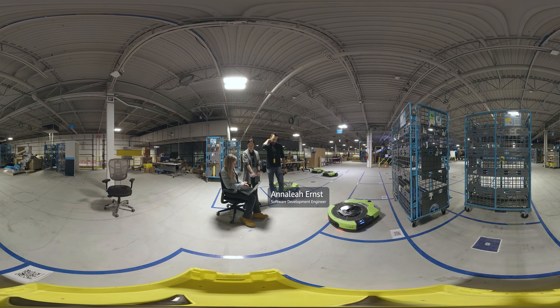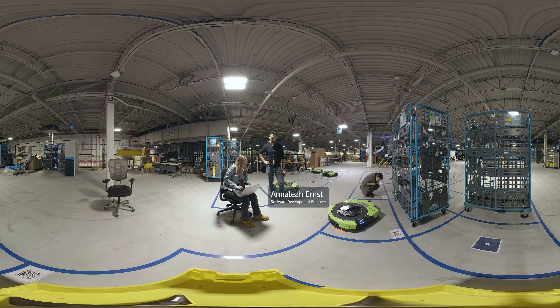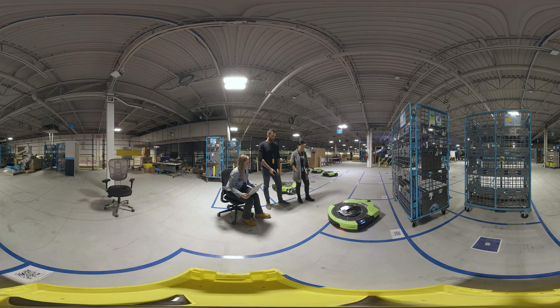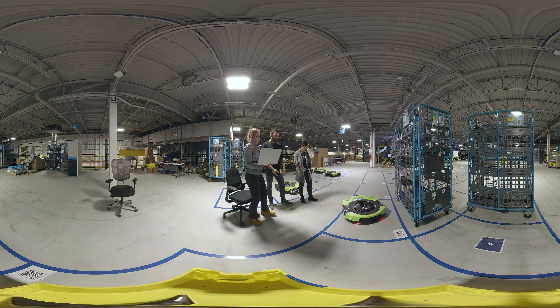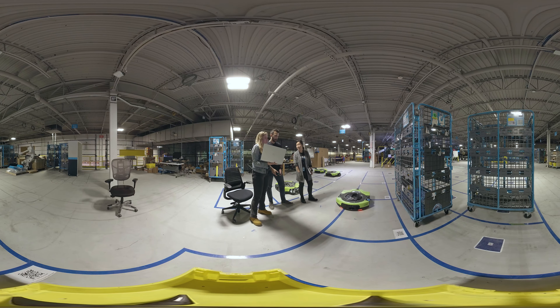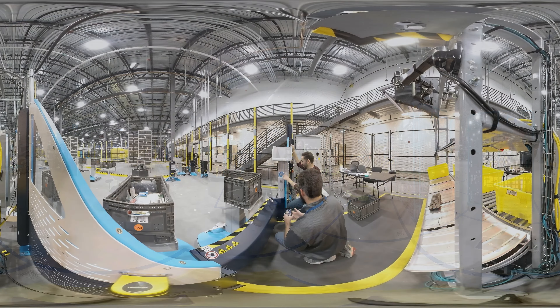I am extremely excited about getting to come up with ideas, present them to a team, have that design critiqued and reviewed, and then ultimately implementing it and seeing if it works in real life — testing the boundaries of how it works and how it doesn't work with real robots on a real floor. It's amazing, honestly. You don't get a lot of opportunities like this in the workforce or in academia to have access to the hardware, the resources, and the reality of working with a real hardware system.